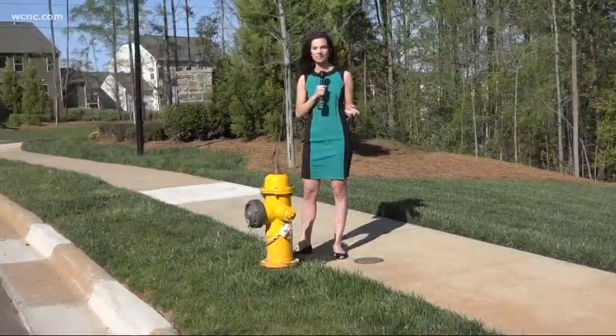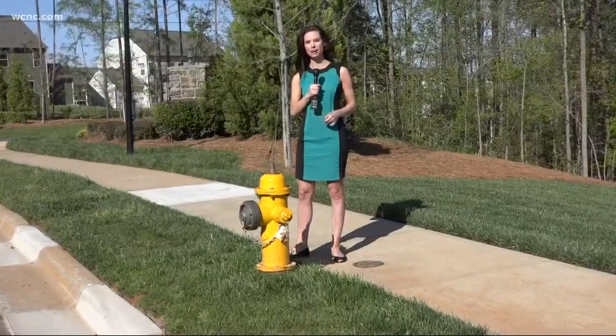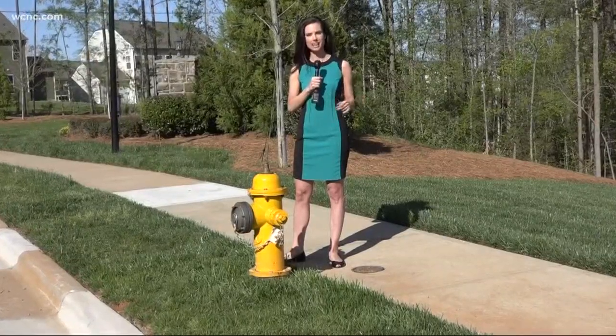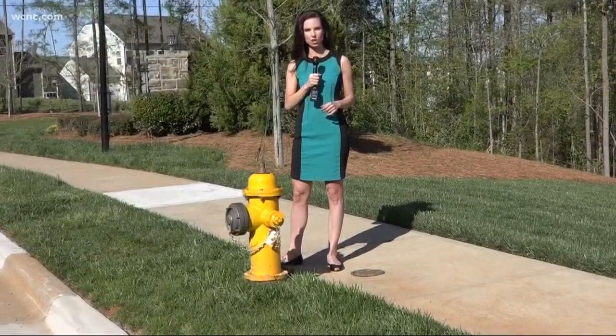The fire chief estimates that 60 to 70 percent of homes in the Steel Creek area are covered by a fire hydrant. If you do have one close by, make sure it is working, and if you are having any issues, contact the city at 311. Reporting in southwest Charlotte, I'm Kendall Morris for NBC Charlotte.